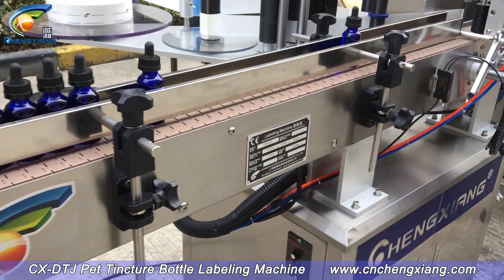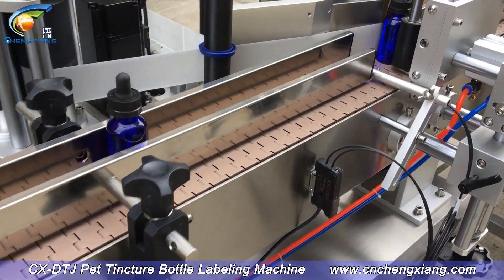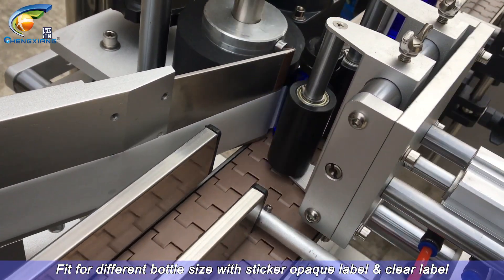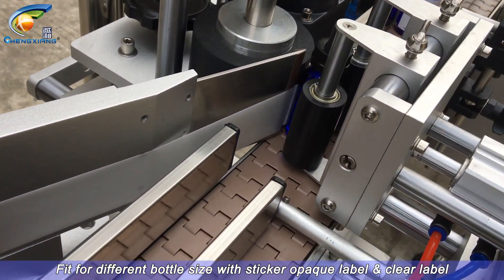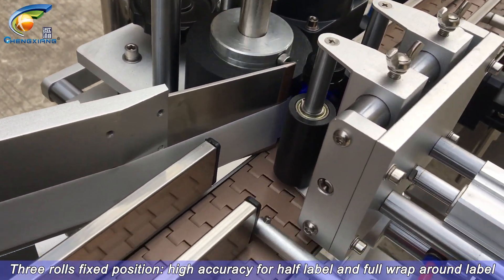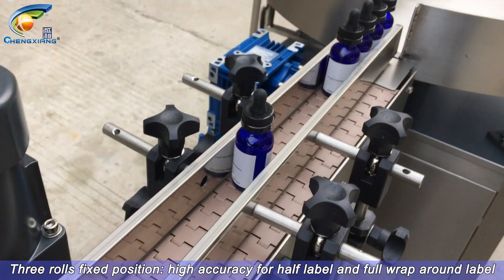CXDTJ Pet Tincture Bottle Labeling Machine. Fit for different bottle sizes with sticker opaque label or clear label. Three rolls fixed position, high accuracy for half label and full wrap-around label.